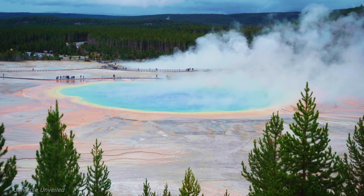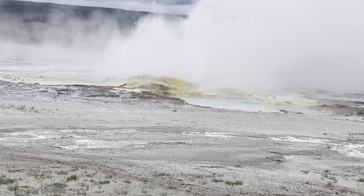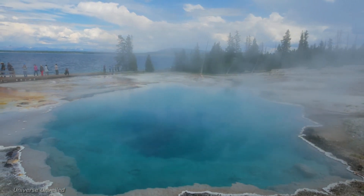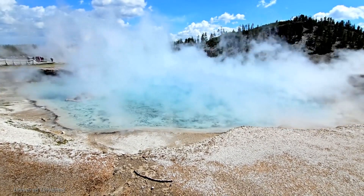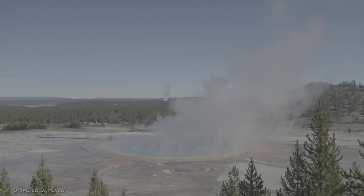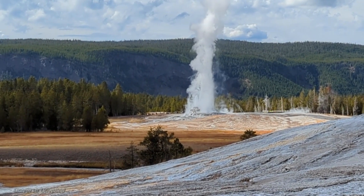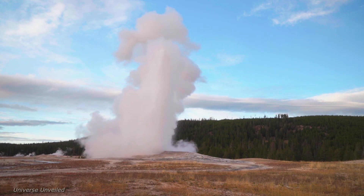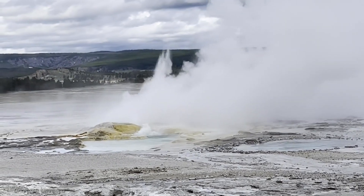NASA, the agency best known for its space exploration endeavors, might seem like an unlikely candidate to study a national park. When we think of NASA, images of astronauts, rockets, and distant planets come to mind. However, NASA's involvement in Yellowstone highlights the interconnectedness of scientific disciplines. This collaboration with the United States Geological Survey, USGS, underscores the importance of combining knowledge from different fields to tackle complex environmental challenges.